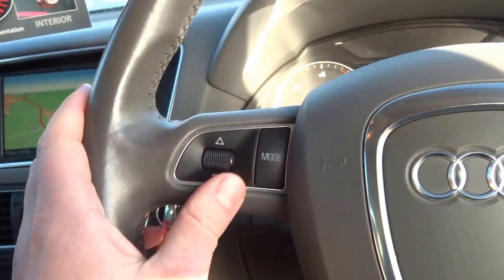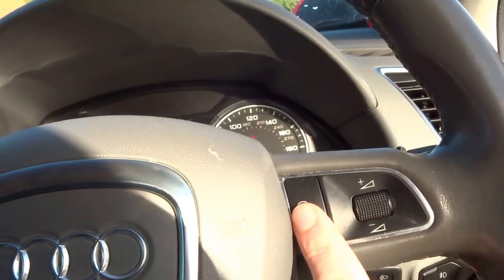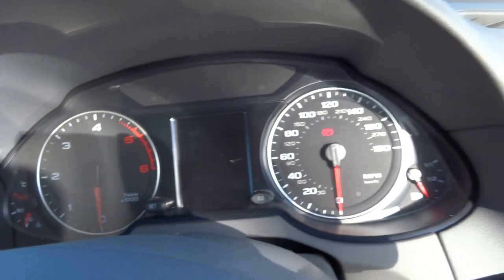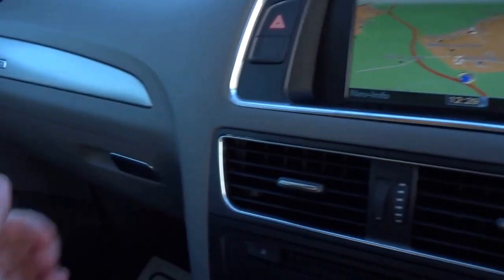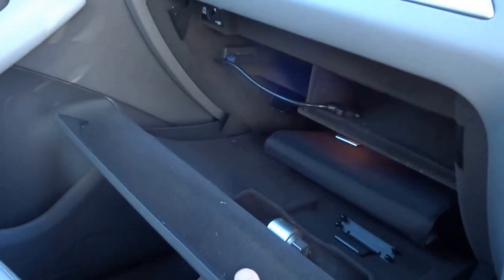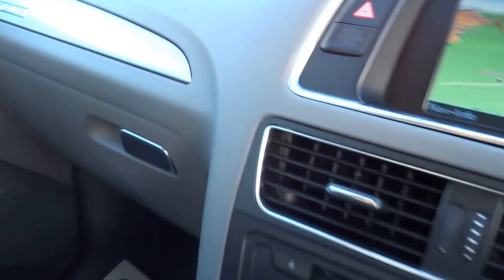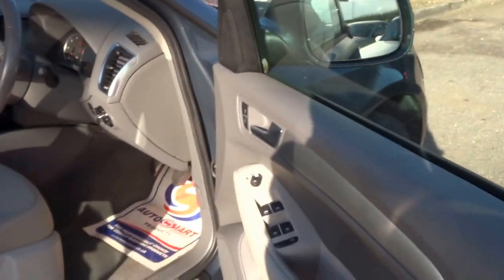You've got the steering wheel controls — radio, volume, voice control. Automatic headlights. Clear, smart Audi dials. Obviously a glove box. iPod connectivity just there. Lovely, lovely car. Heated wing mirrors. Great condition.